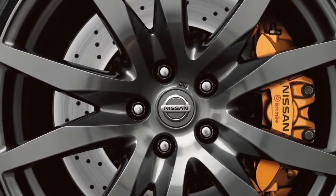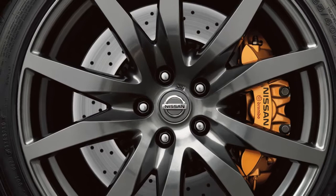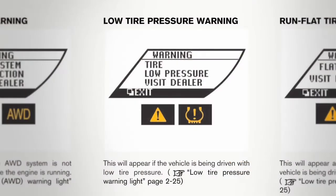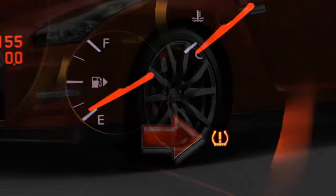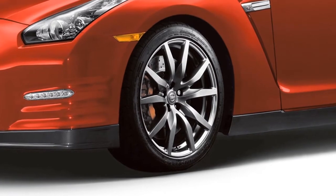The Tire Pressure Monitoring System monitors tire pressure. A low tire pressure warning message will appear in the vehicle information display and the low tire pressure warning light will illuminate when one or more tires are low on pressure and air is needed.